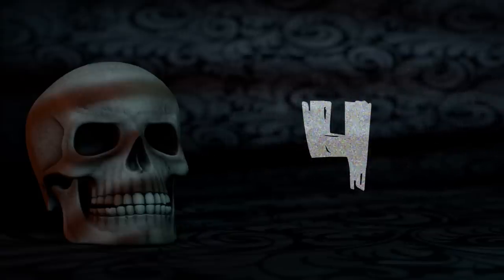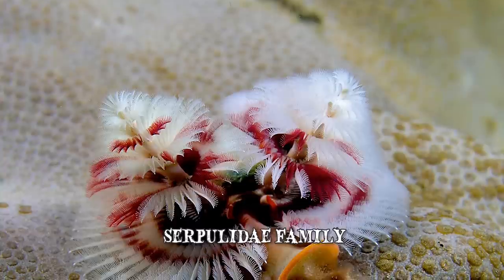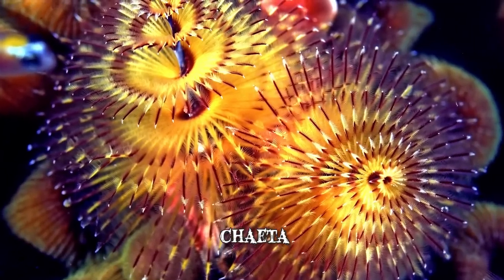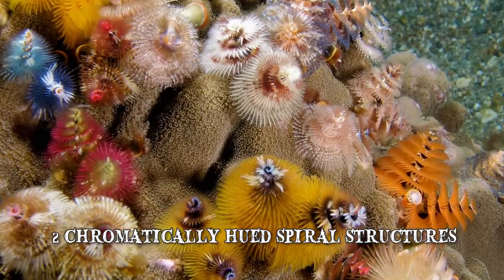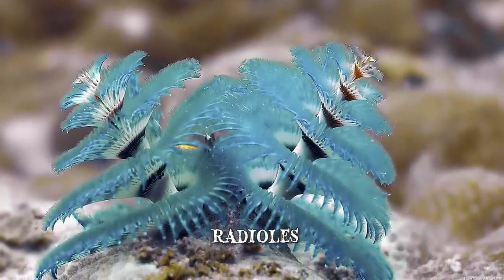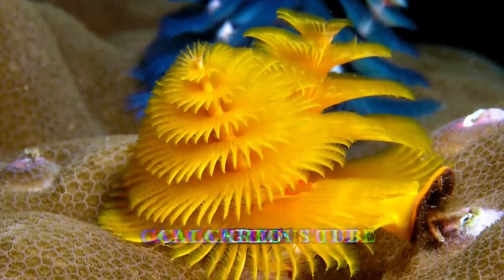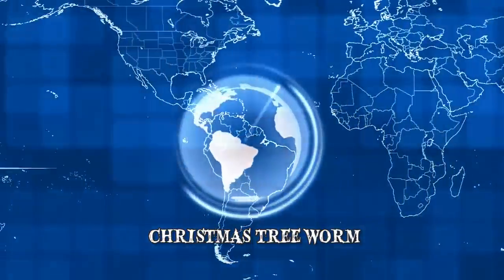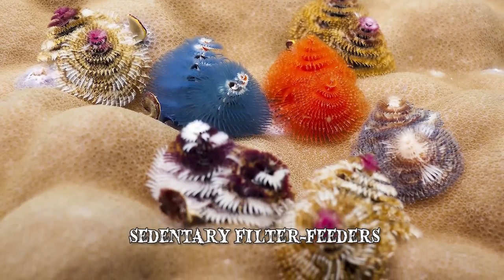Number 4: The Christmas Tree Worm. The Spirobranchus giganteus, also known as the Christmas tree worm, is a tube-building worm belonging to the Serpulidae family. It has a segmented, tubular body lined with small appendages called chaetae that aid its mobility. One of its most notable features is two chromatically hued spiral structures shaped like Christmas trees, which the worm uses for feeding and respiration. These structures feature radioles — feather-like, heavily ciliated tentacles. Whenever prey is trapped, it is transported into the worm's mouth. The radioles also function as gills for respiration. The calcareous tube the worm secretes around its body serves as its home and protection. Christmas tree worms are widely distributed in tropical oceans, from the Caribbean Sea to the Indo-Pacific, and are sedentary filter feeders that typically inhabit coral reefs.